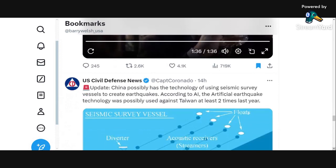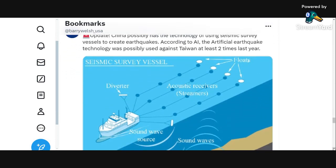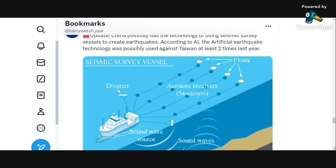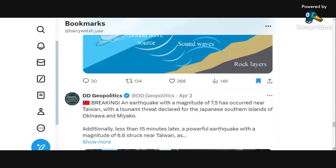China possibly has the technology of using seismic survey vessels to create earthquakes. We've been talking about this for a few years. The artificial earthquake technology was possibly used against Taiwan at least twice last year. You can see a seismic survey vessel releasing sound waves down to the bedrock, which bounce back up underneath Taiwan and cause instability — allegedly. And yes, an earthquake with a magnitude of 7.5 occurred near Taiwan, with a tsunami threat declared for Japan's southern islands of Okinawa. That was all yesterday.